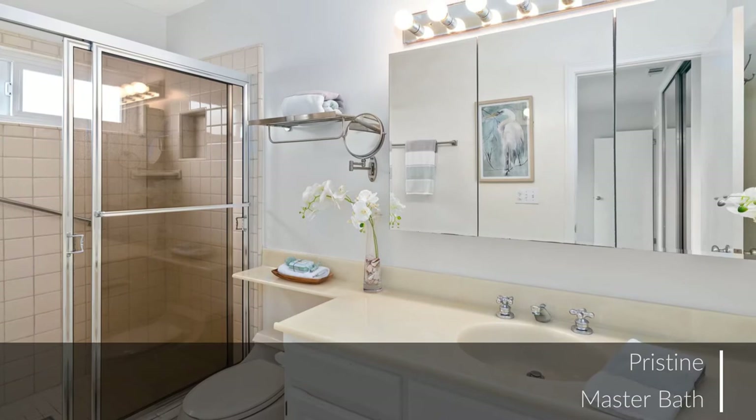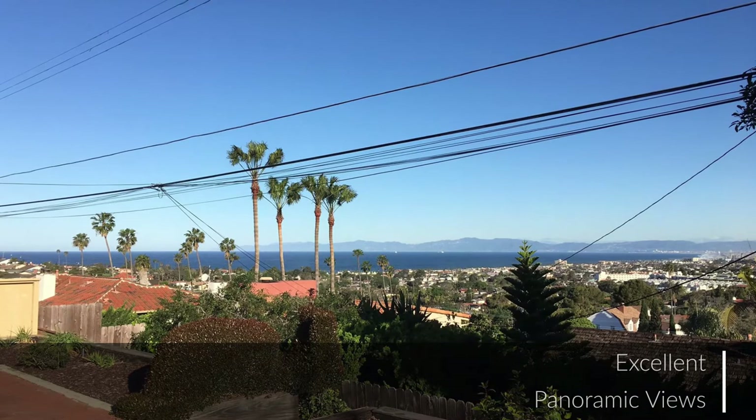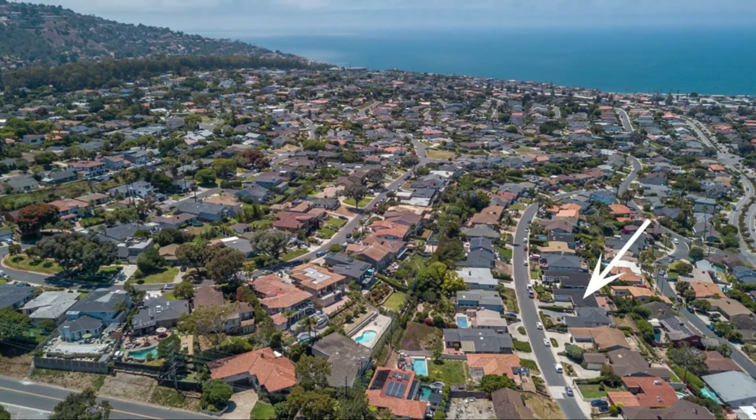At the end of a long day, this master bedroom is your relaxing retreat, offering tons of space and a pristine en-suite bath. The outdoor living space offers another option for outdoor entertaining or a relaxing spot to enjoy a morning cup of coffee.